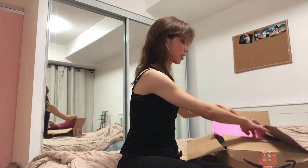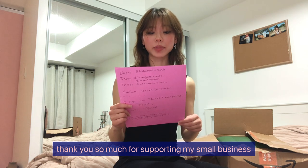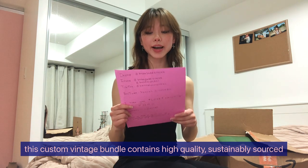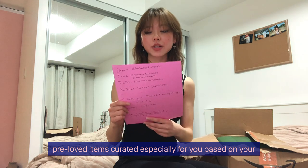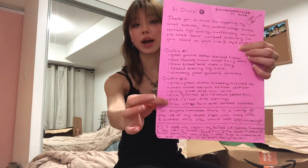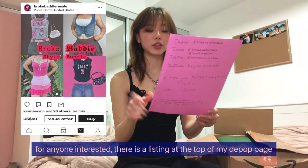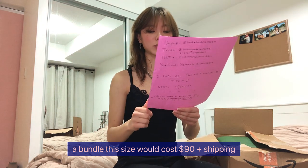It's open — there's a little note inside. It reads: 'Hi Olivia, thank you so much for supporting my small business. This custom vintage bundle contains high quality, sustainably sourced pre-loved items curated especially for you based on your style and size preferences.' They actually coordinate the pieces into outfits, unlike my last bundle which was just individual pieces with no organization. There's also a note that a bundle this size would cost $90 plus shipping.